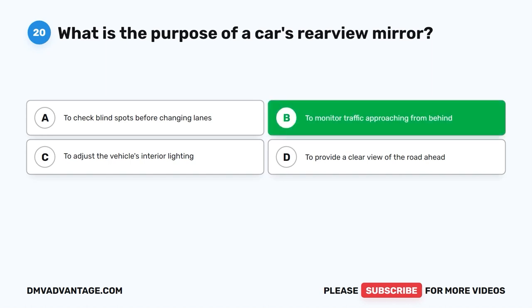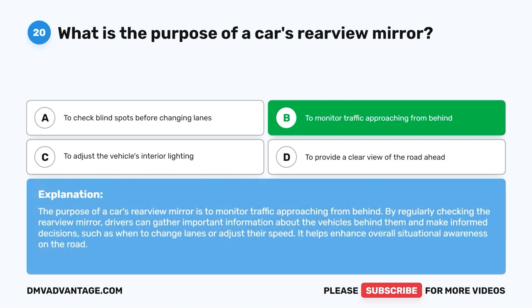The correct answer is B: To monitor traffic approaching from behind. The purpose of a car's rear-view mirror is to monitor traffic approaching from behind. By regularly checking the rear-view mirror, drivers can gather important information about the vehicles behind them and make informed decisions, such as when to change lanes or adjust their speed. It helps enhance overall situational awareness on the road.